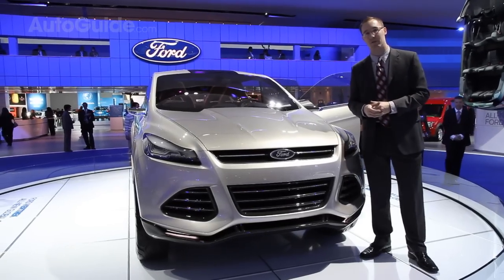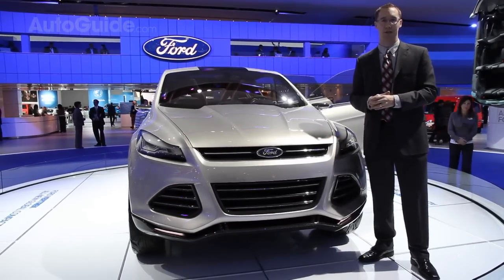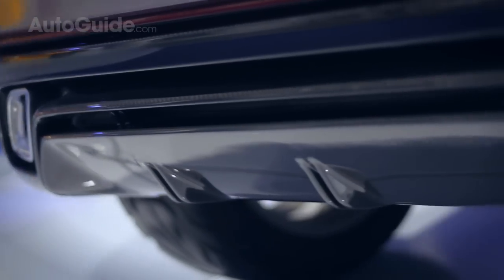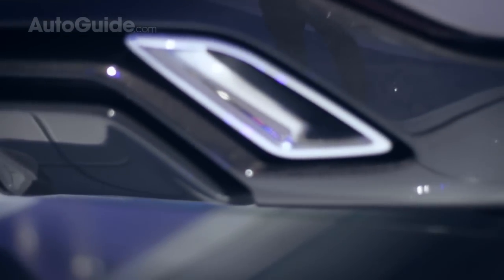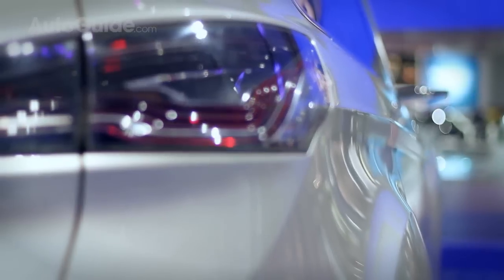Also set to debut on this new vehicle when it hits market will be a new start-stop technology system, which Ford has promised they're going to bring to a lot more than just hybrid models. That system actually stops the engine when you come to a red light, then automatically engages as soon as you lift off the brake and go to the throttle, so the power is there when you need it.